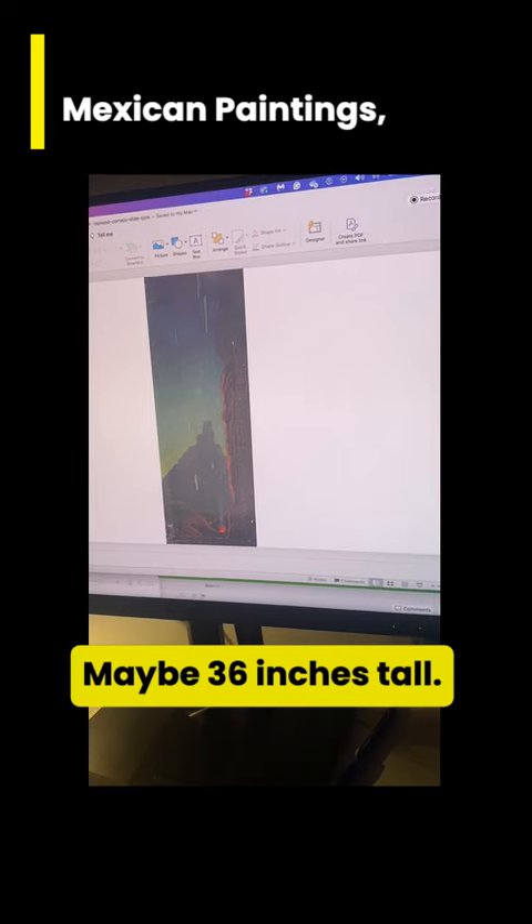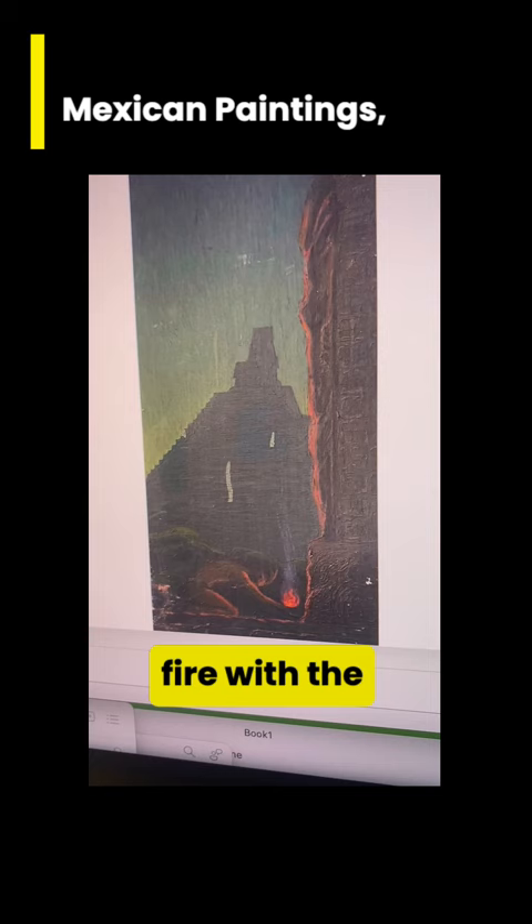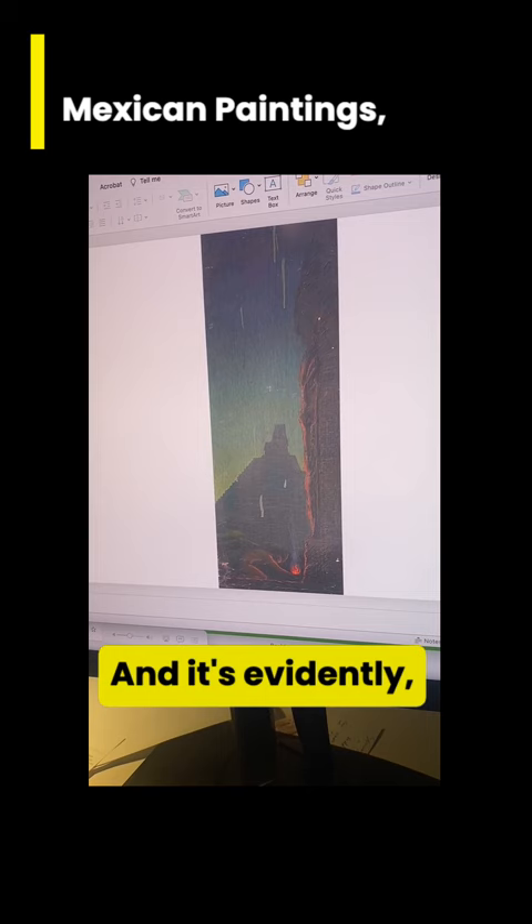Maybe 36 inches tall. If you can see closely here, it's a man building a fire with the Mexican pyramids in the background. Very dramatic picture and it's evidently a scene at night.